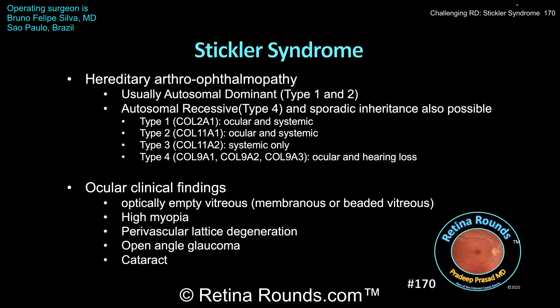Type 2 Stickler syndrome also has ocular and systemic findings, and is associated with mutations in the COL11A1 gene affecting type 11 collagen. Type 3 Stickler syndrome, associated with COL11A2 mutations, is associated with systemic findings only. Type 4 Stickler syndrome is associated with COL9A1, 9A2, and 9A3 mutations, as well as non-collagen mutations, and is associated with ocular findings and hearing loss.